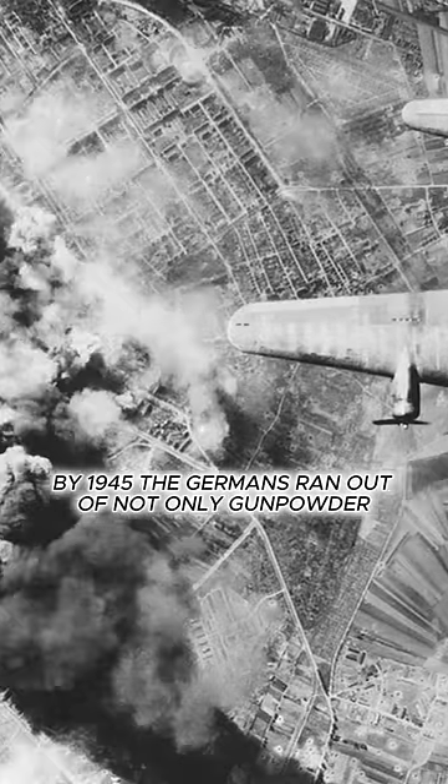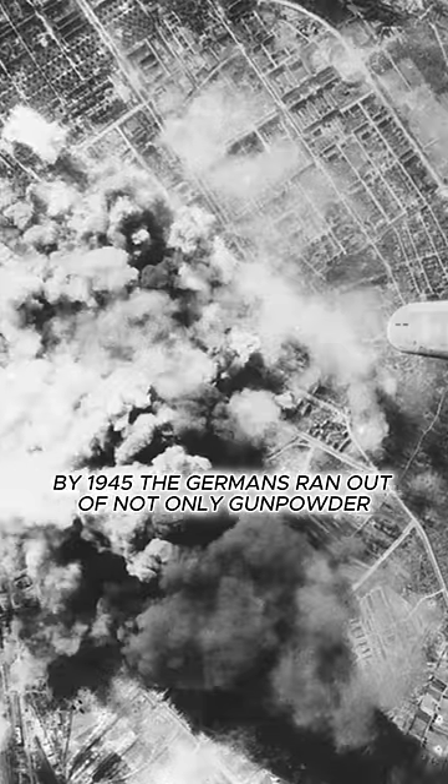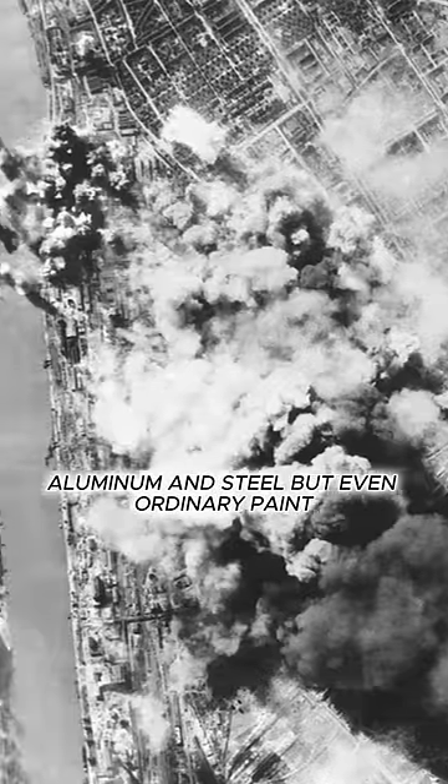Therefore, by 1945, the Germans ran out of not only gunpowder, aluminum, and steel, but even ordinary paint.